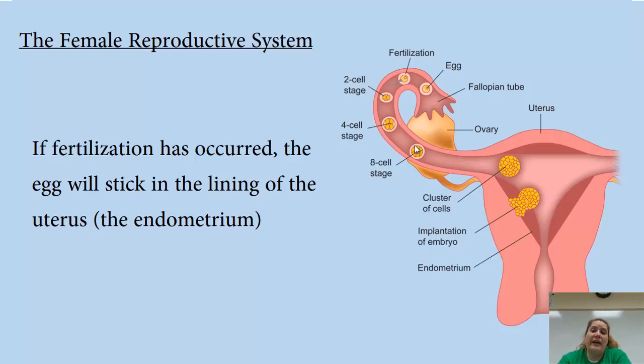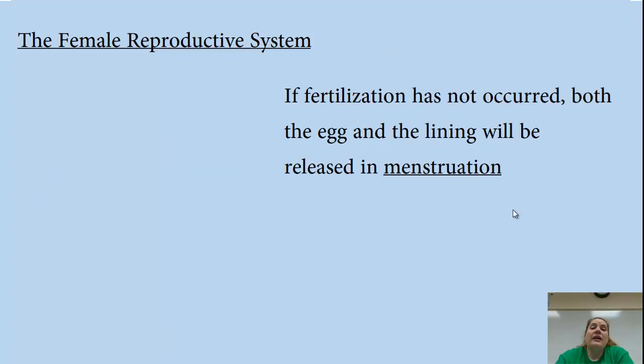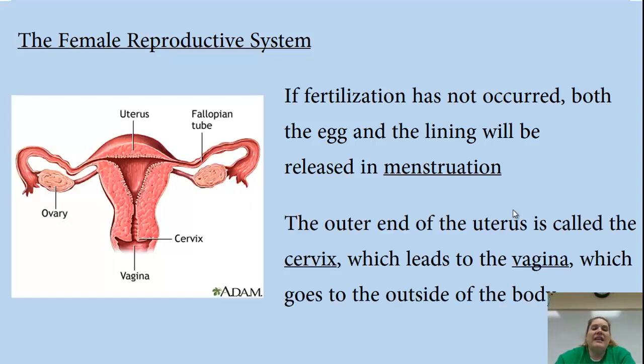Some women have endometriosis, which is a problem with the endometrial lining building up inside the uterus — it's a pretty painful disorder. Assuming things are normal, the fertilized egg implants in the endometrium. If fertilization has not occurred, both the egg and the lining are released in menstruation. The outer end of the uterus is the cervix, which leads to the vagina and outside the body — either for menstruation or, eventually, for childbirth.